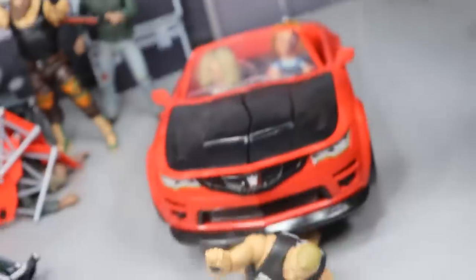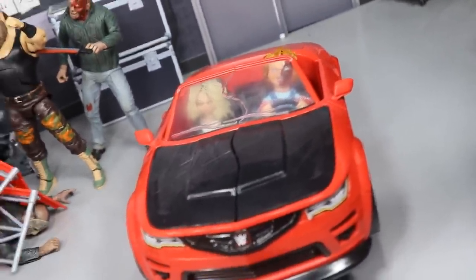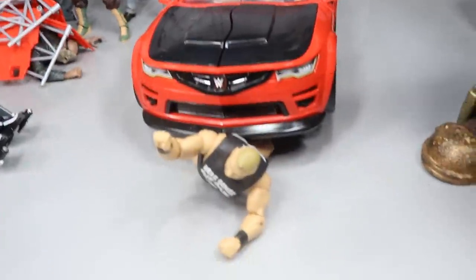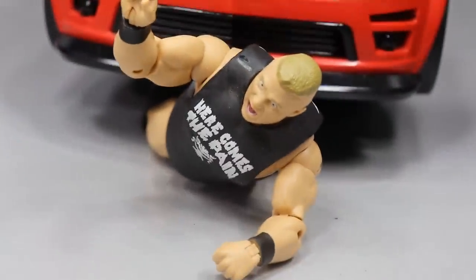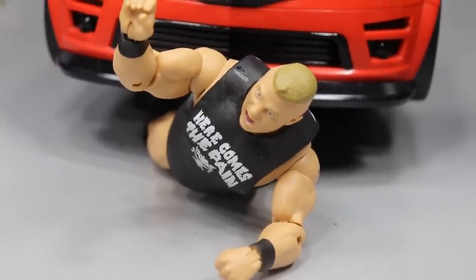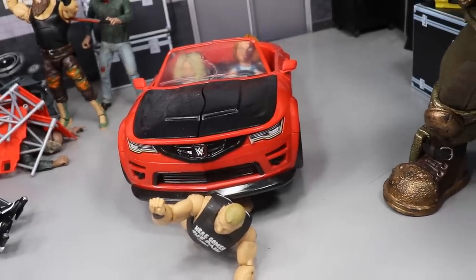Coming just behind that, you will see Tiffany and Chucky in the Camaro car, driving. You can kind of see them behind the windshield. It's a theme of our horror setups — every horror setup we have, Chucky always seems to attack Brock Lesnar. You can see the fear on Brock's face as he's getting run over by the car. If you read his t-shirt it says 'Here Comes the Pain' — yeah, I think the pain is coming, Brad. He just got ran over by a vehicle.